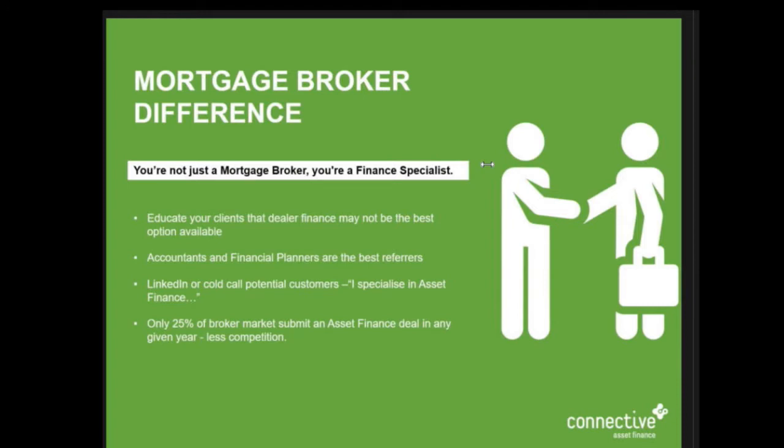Only 25% of mortgage brokers in Australia did an asset finance deal last year. That's low - it should be closer to 50 or 60%. We need to be better at this.